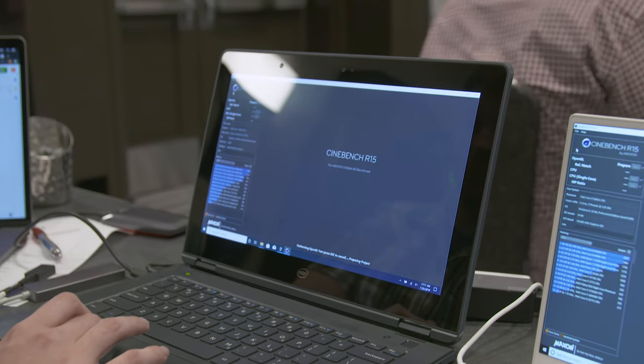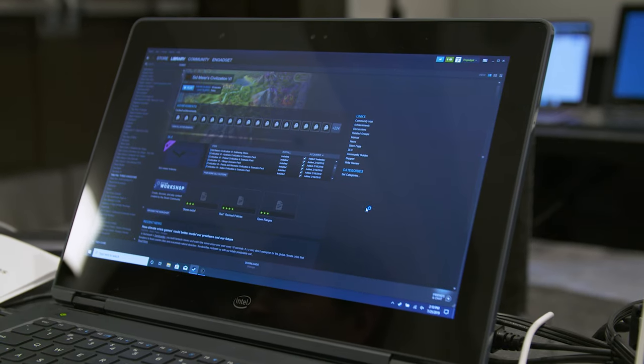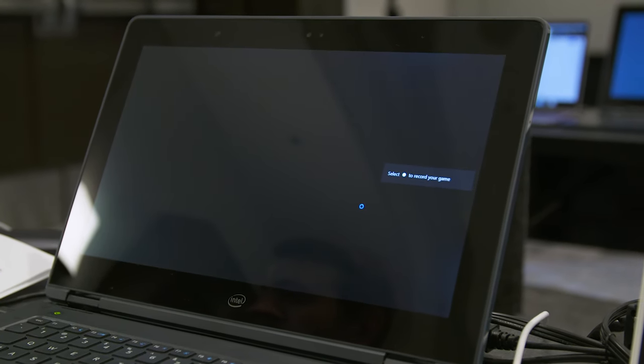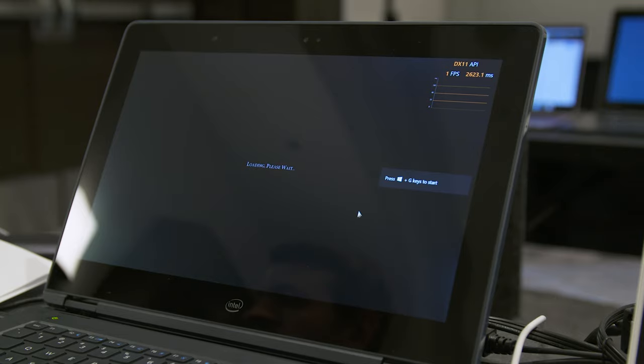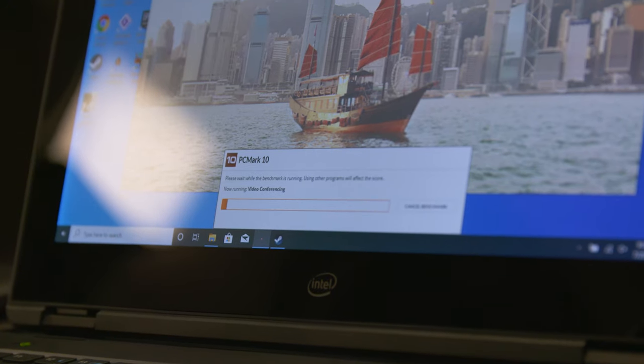This here is Intel's SDS, or software development system — a sort of internal testing laptop. It's unbranded and made by Intel, so this is not necessarily what we're going to see from a final machine, but it is the test platform the new 10 nanometer Ice Lake chips are installed in. We get to sit with this thing all day, run whatever tests we want, and see how it does. We're going to start with two of everyone's favorites: 3DMark and PCMark.